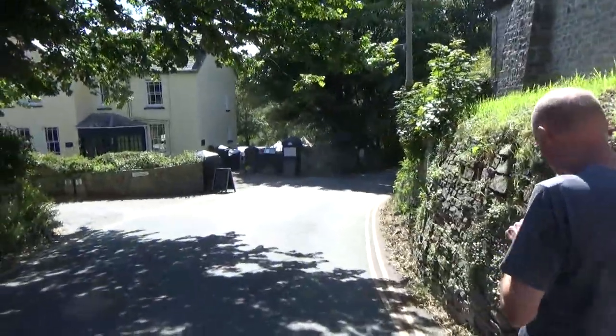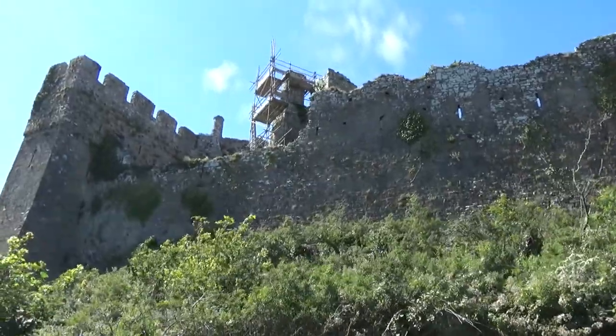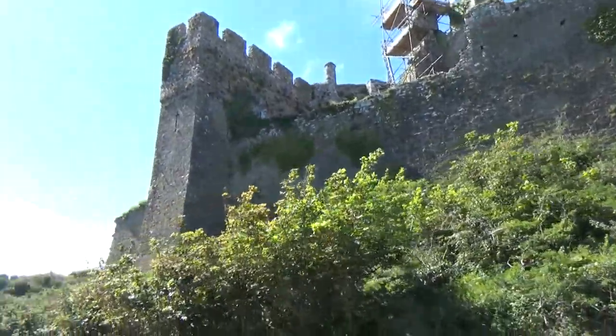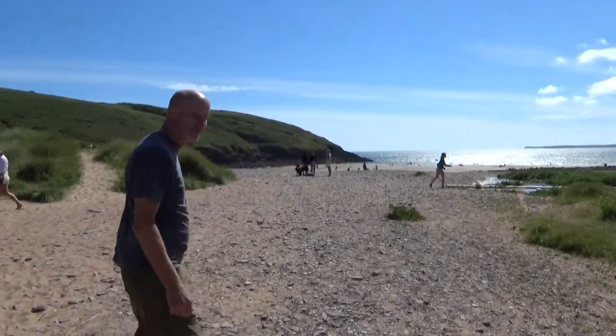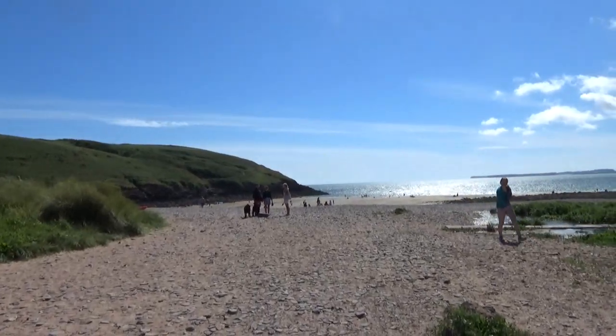Find the beach and then start our way back home. And finally, a very windy Manorbia beach. Now we've just got seven miles to walk back home.